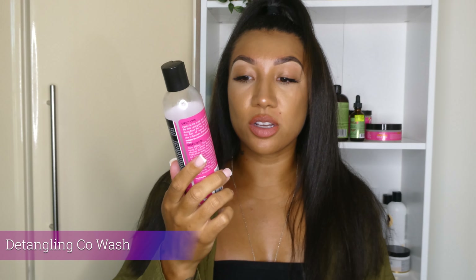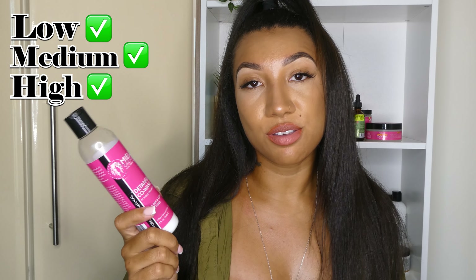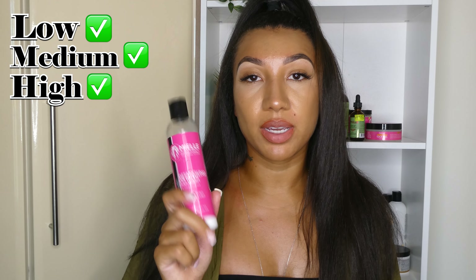Moving on to the detangling pre-wash — I would recommend this for medium or low porosity hair types. High porosity can use it too, but I would definitely recommend medium or low porosity.